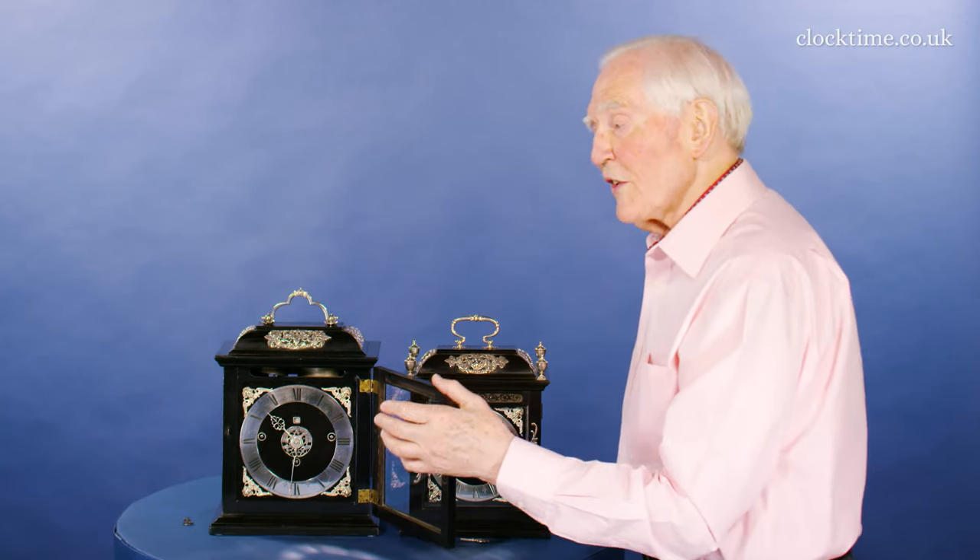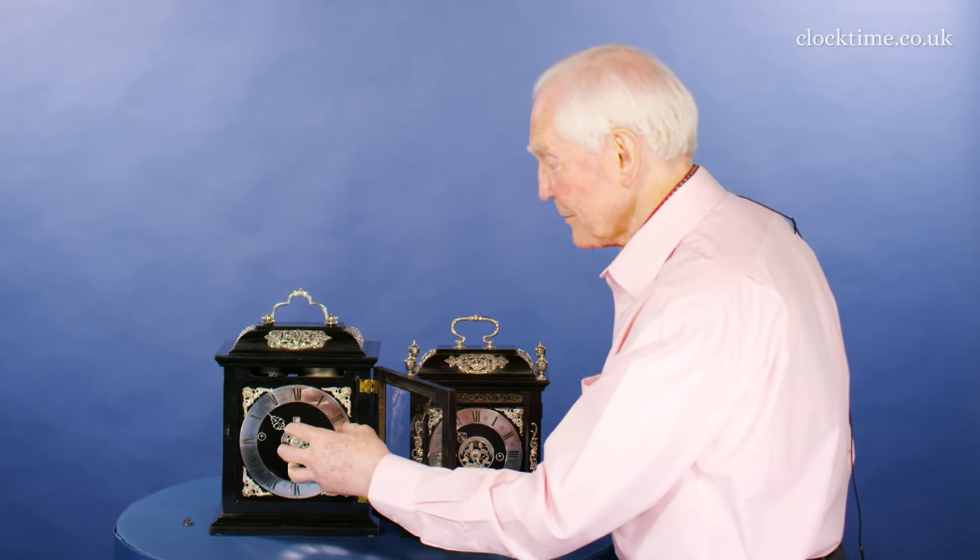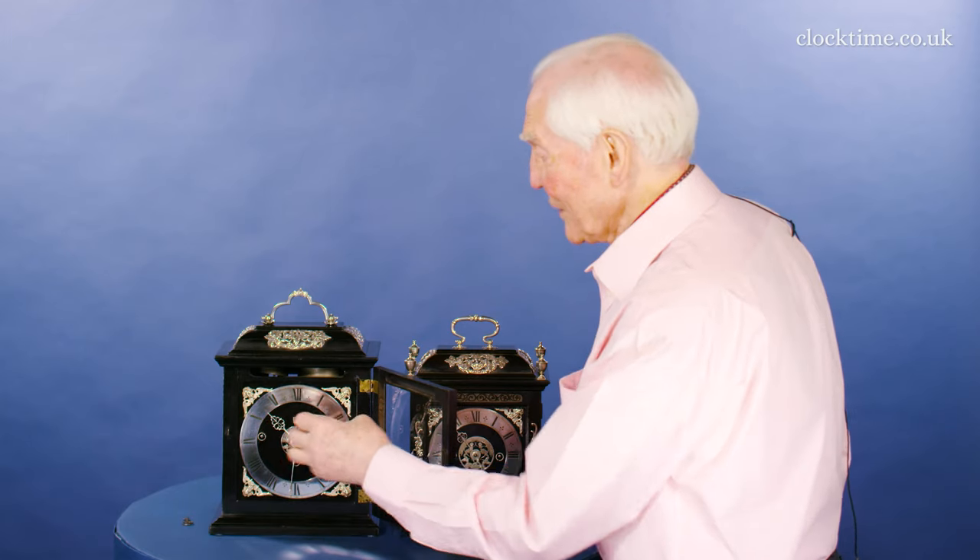So during the night you can tell exactly what the time is every quarter of an hour, if you like listening to bells at night.